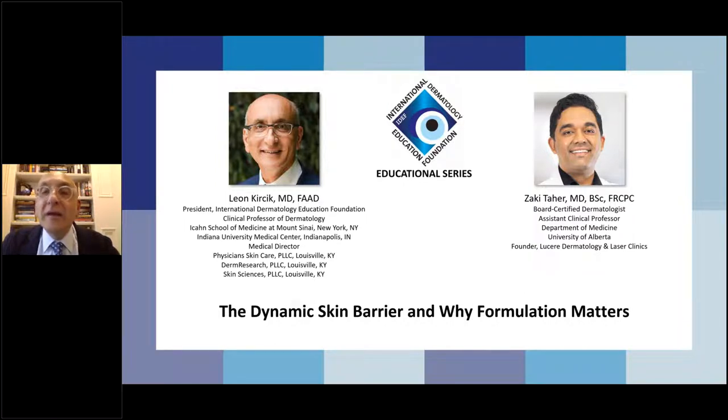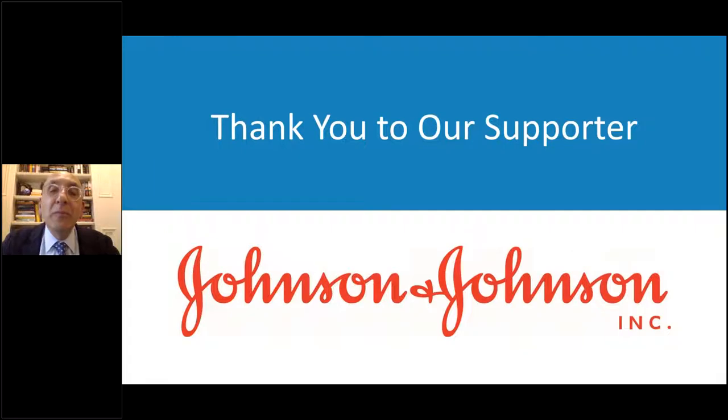Our guest tonight is Dr. Zaki Tahir. He is a board-certified dermatologist at the Department of Medicine at the University of Alberta, an assistant clinical professor, and the founder of Lucere Dermatology and Laser Clinics. Tonight's subject is the dynamic skin barrier and why formulation matters — a subject very close to my heart. I always say vehicles do matter. Our supporter tonight is Johnson & Johnson, and we thank them for making this program possible.